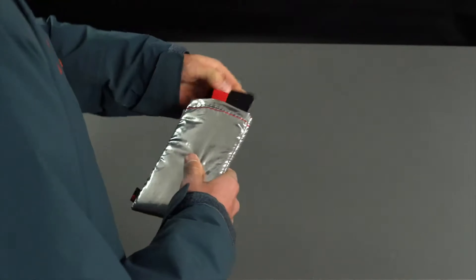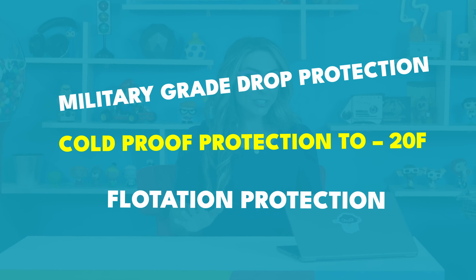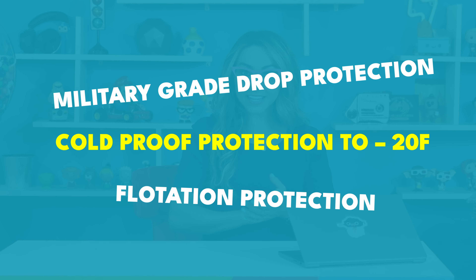How many times has that warning popped up on your phone that your phone needs to cool down? Protect your most important and expensive gadget. Foozie is adapted from spacesuit technology and uses NASA materials — the same created to keep astronauts protected in extreme environments. It also provides the bonus of military grade drop protection, cold proof protection to negative 20 below, and flotation.